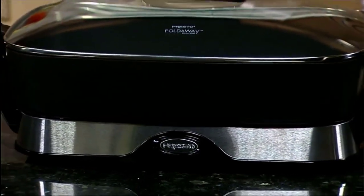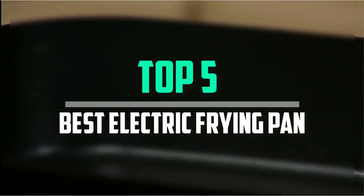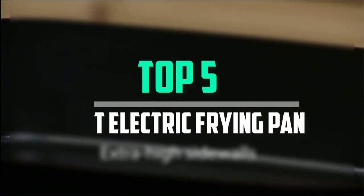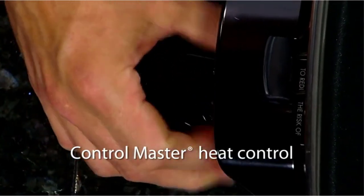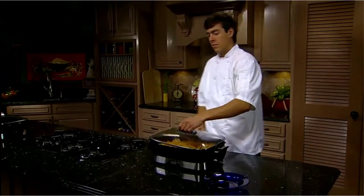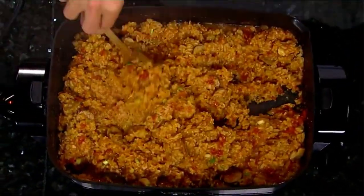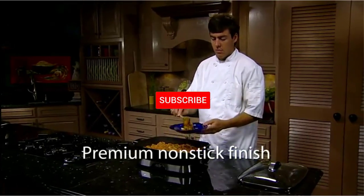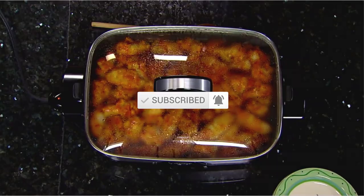Hello everyone, welcome back to our new video. In this video, I will give you more information about the top 5 best electric frying pans that are available on the market. I tried to make popularity, quality, price, durability, user opinion, and more. If you need more information about these products, please check the link in the description section below. Don't forget to subscribe to this channel for future videos. Let's start this video.